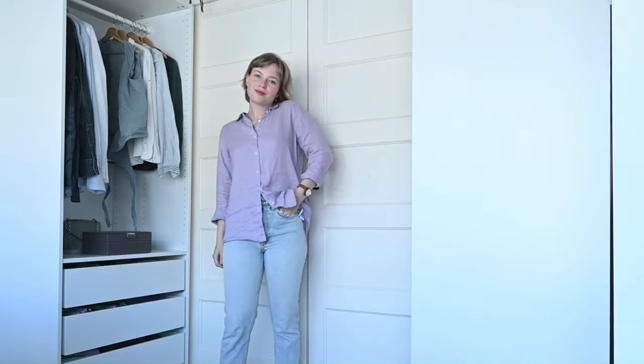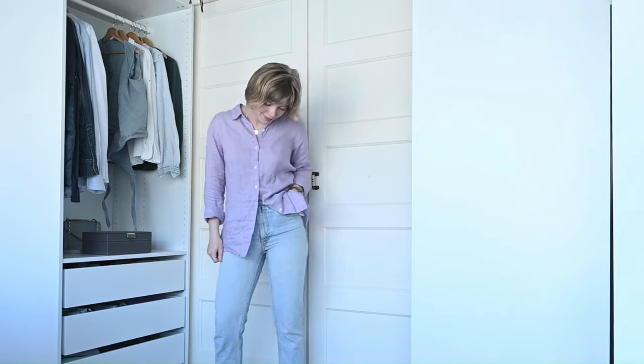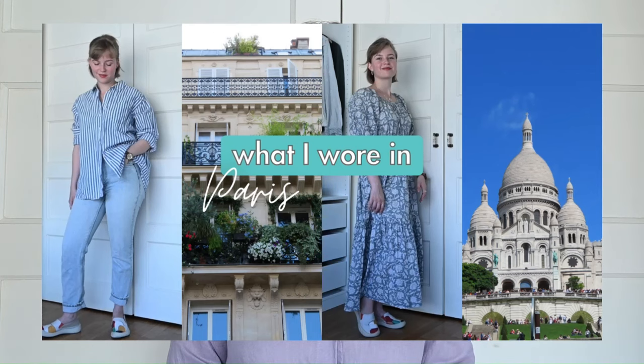Moving on to blouses — this is a category that's slightly bigger than it needs to be, but I love wearing button-ups. There are five different blouses in this capsule, present in all my capsule wardrobes. Starting with my newest one, which I just got in Paris — a nice linen button-up in a beautiful light purple color from Uniqlo. I'll link my 'what I wore in Paris' video if you'd like to check that out.